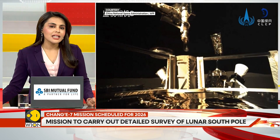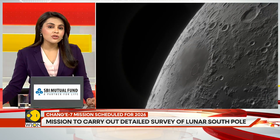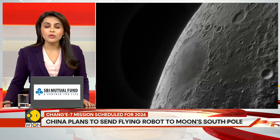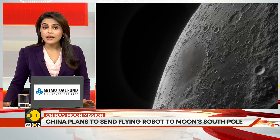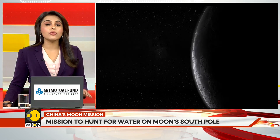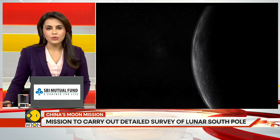For years, scientists have considered the south pole of the moon as a potential location where ice deposits in permanently shadowed craters have never been exposed to sunlight for billions of years. This resource may be one of the key requirements for long-lasting human habitation on the moon.